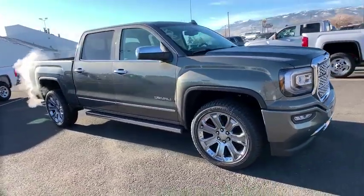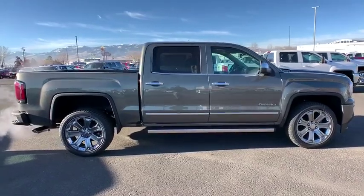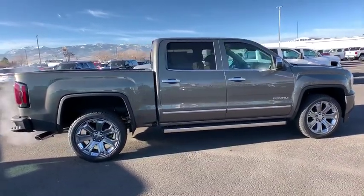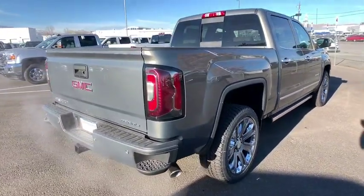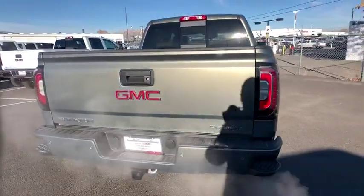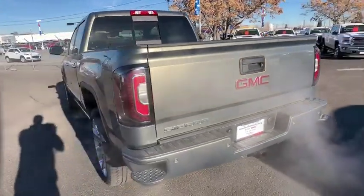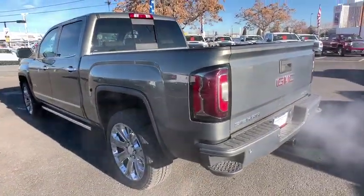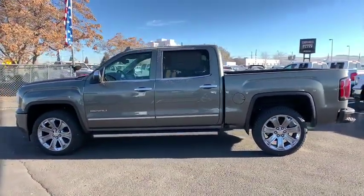The 2018 GMC Sierra 1500. The Sierra 1500 offers a five-star frontal and side crash test rating, and a combination of mechanics and aerodynamics that give it better conventional V8 fuel economy than any competitor. The Sierra 1500 now comes with an automatic transmission that combines high max hauling capability with precise control.